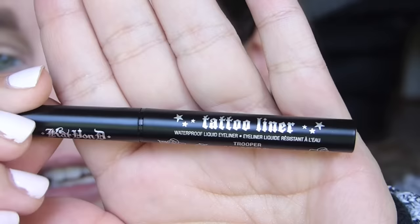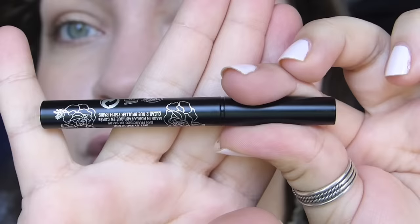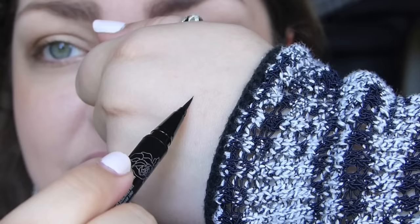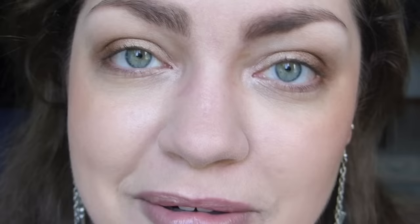It's got all of Kat Von D's loveliness on there. Shake it up — it seems to have a little clicky mechanism, which is awesome for liquid liner. And there is the felt tip. I have yet to even swatch this, so I'm very excited. It doesn't look the blackest, but that is a nice thin line. Liquid liner — I have problems talking and doing this, but I'm trying to get better, so let's see how this does.